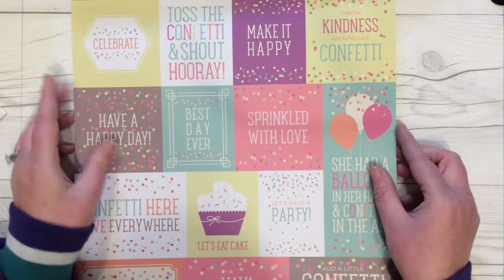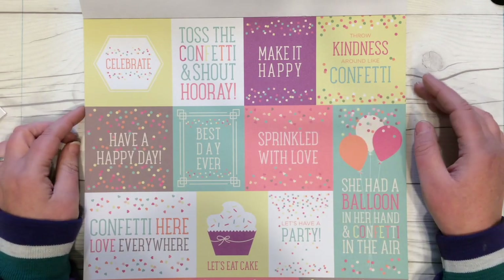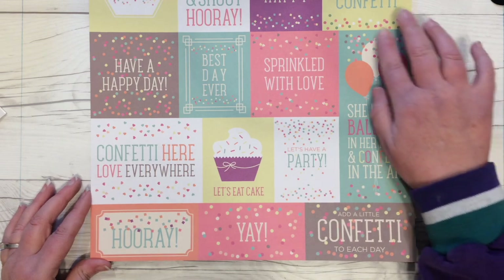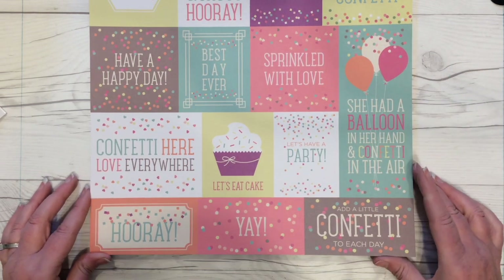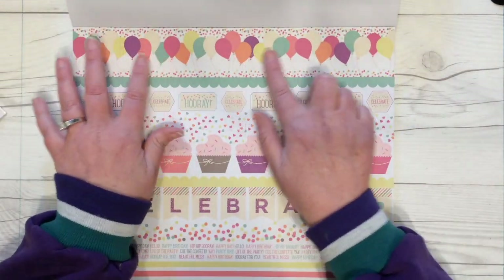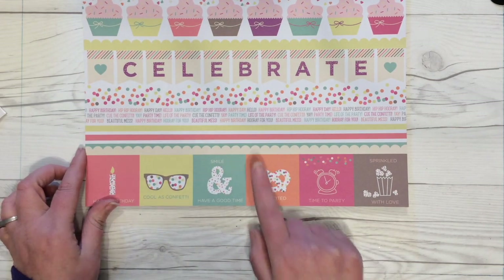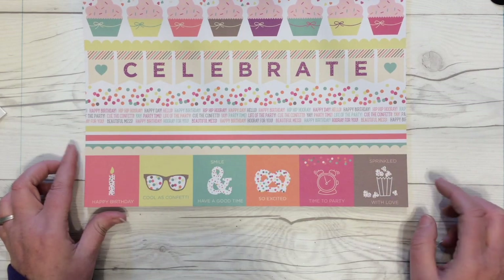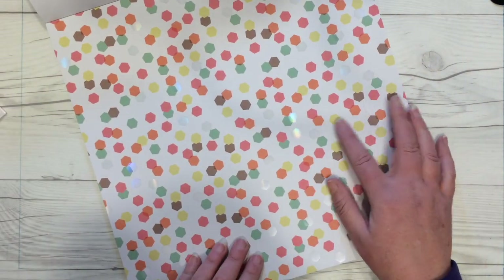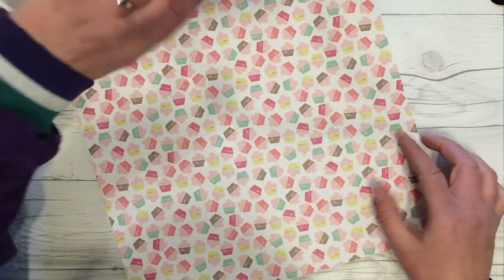Here's the page with lots of cards featuring confetti and sprinkle sayings: celebrate, toss the confetti and shout hooray, make it happy — those would make cute easy shaker pockets. Down here there's one that would make a great bookmark you could put on the front of a card and take off to use. 'Add a little confetti to each day.' There's also a card with border strips you could cut, and some small two-by-two images with confetti, plus some popcorn — 'sprinkled with love.'